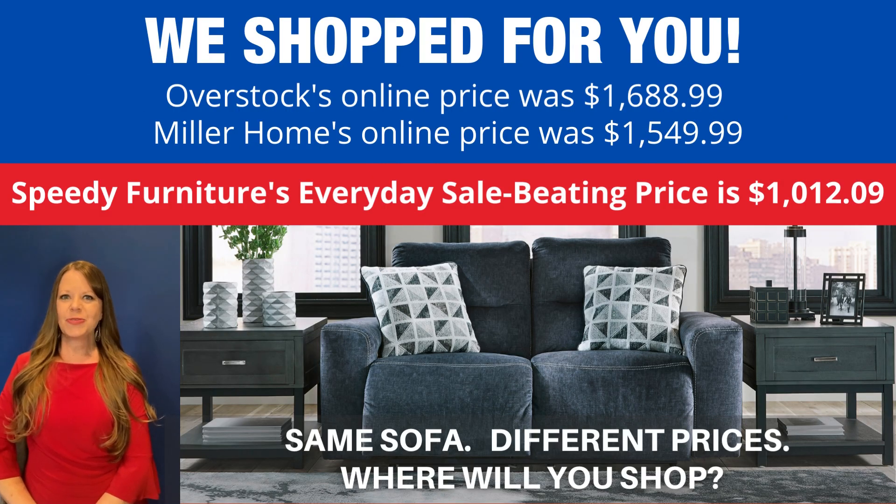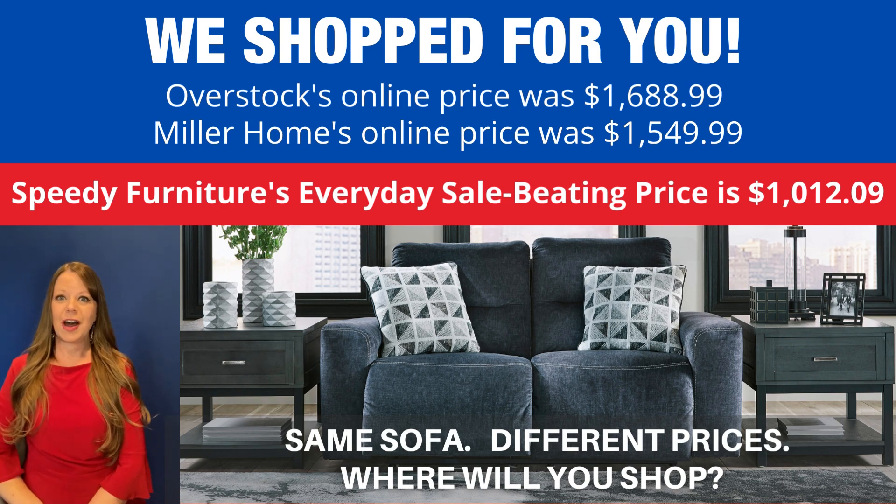You can buy this same sofa at different stores, but what is not the same is the price. We shop for you — look how much you'd save if you shopped at Speedy Furniture. I'm talking hundreds of dollars. Exact same sofa, very different prices. Where will you shop?